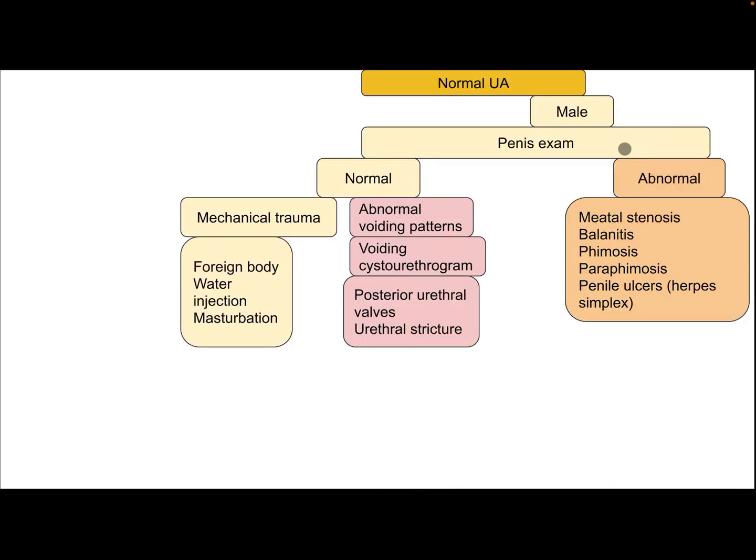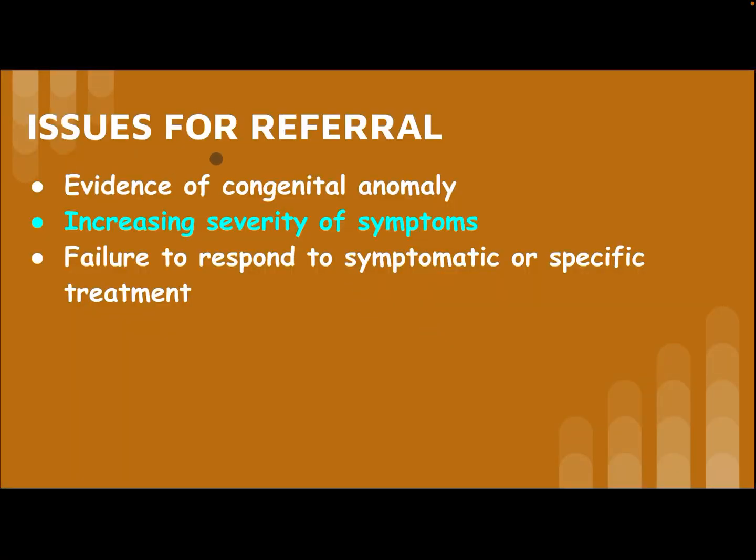If the female patient is not sexually active, consider non-specific urethritis. In males with normal urine examination, perform penile examination. If abnormal, differential diagnoses include meatal stenosis, balanitis, phimosis, paraphimosis, or penile ulcer from herpes simplex. If penile examination is normal, consider mechanical trauma — differential diagnoses include foreign body, water injection, or masturbation. If voiding pattern is abnormal, the patient needs a voiding cystourethrogram — differential diagnoses include posterior urethral valve or urethral stricture.